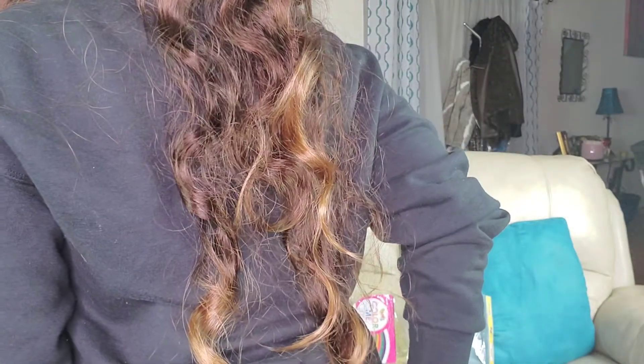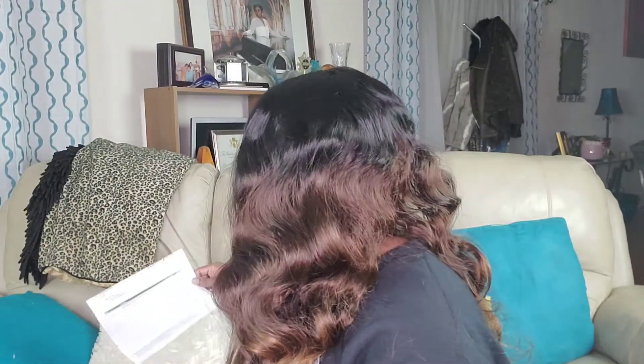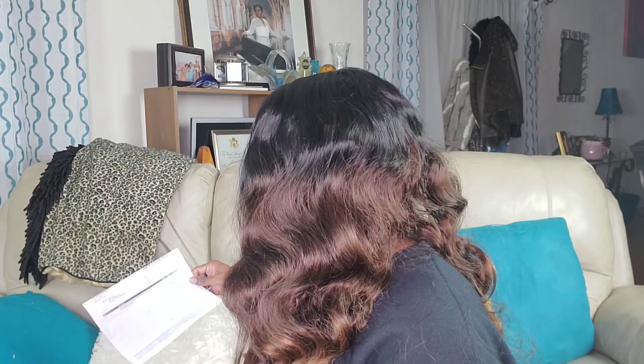I wasn't expecting it to be as long as it is either — it comes all the way to my hips in the back, and I wasn't expecting it to be as long as I am short. Where did I get this from? I got it from Hair Stop and Shop and it was $19.95.